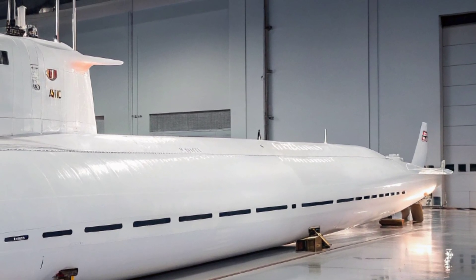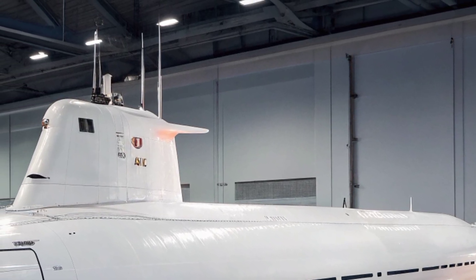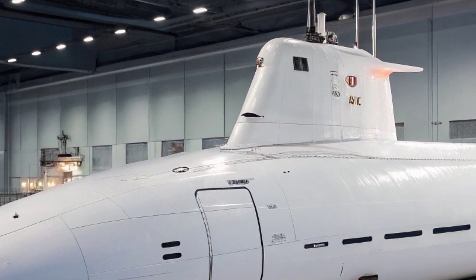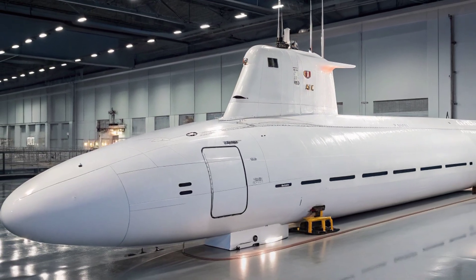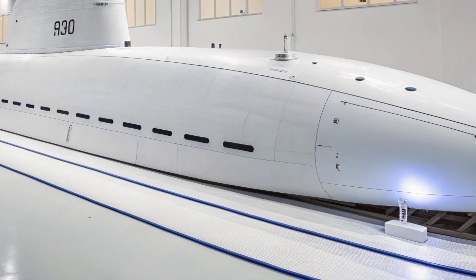The USS Virginia SSN 774 is the lead ship of the Virginia class nuclear-powered fast-attack submarines, designed as a crucial element of the United States Navy's undersea warfare strategy. Commissioned in 2004, this submarine represents a blend of advanced technology, stealth capability, and multi-mission adaptability.